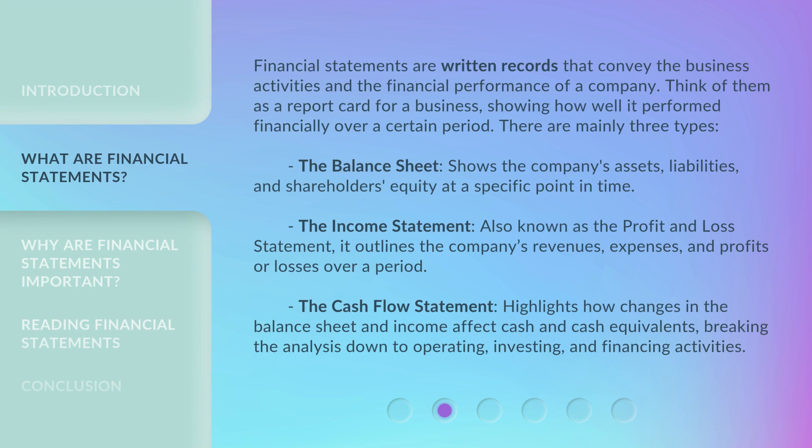Financial statements are written records that convey the business activities and the financial performance of a company. Think of them as a report card for a business, showing how well it performed financially over a certain period. There are mainly three types. The balance sheet shows the company's assets, liabilities, and shareholders' equity at a specific point in time.